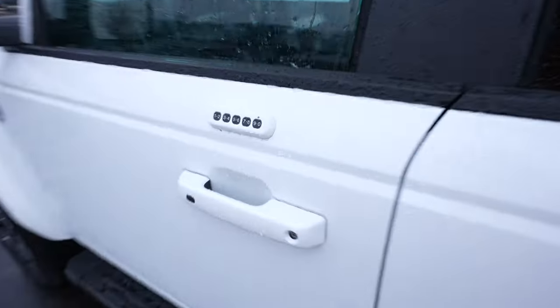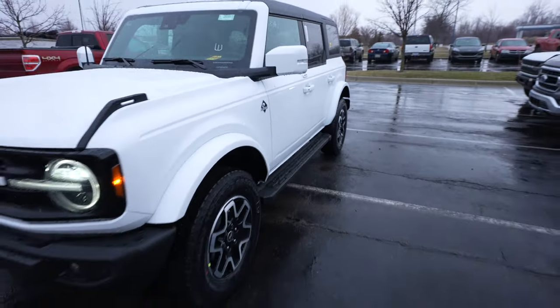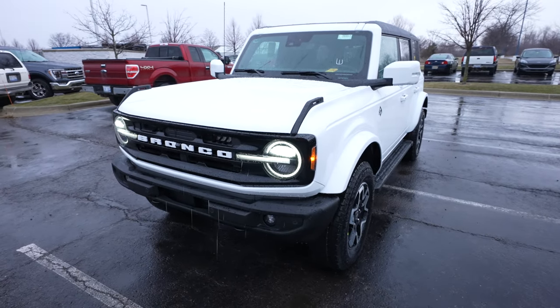This vehicle does have keyless entry. It looks really nice — a really nice-looking Bronco. Let's take a closer look at the interior and get out of the rain.